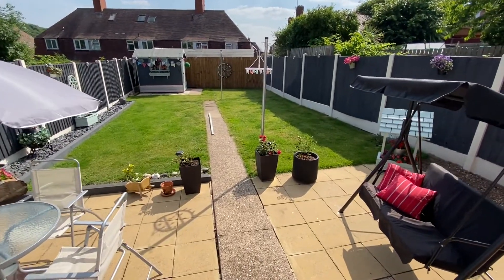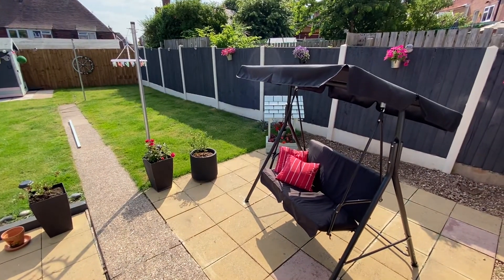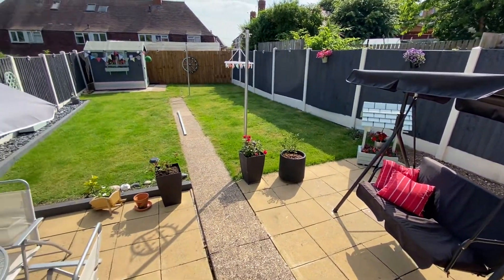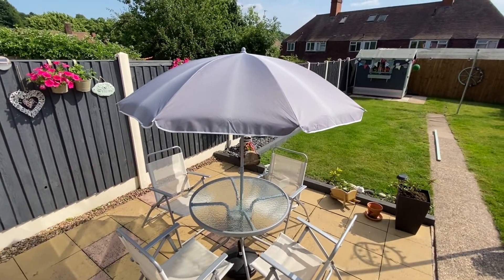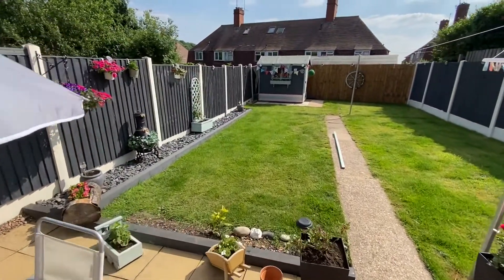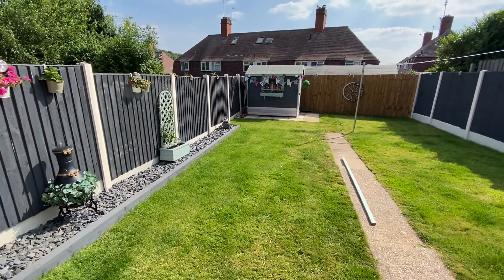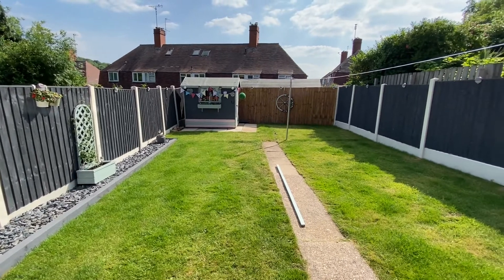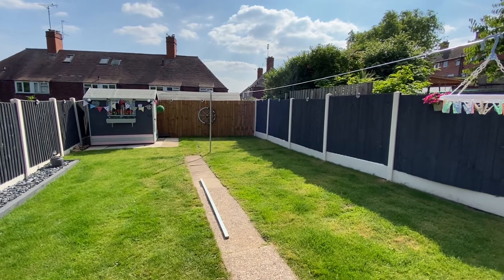We'll then have a look at the back garden. Immaculately presented — we have an initial paved patio area which gives us plenty of space for garden furniture and a nice seating area to overlook the rest of the garden, which is predominantly lawned. There's a low maintenance border to the left, enclosed on all elevations for privacy, and a timber shed at the end of the garden.